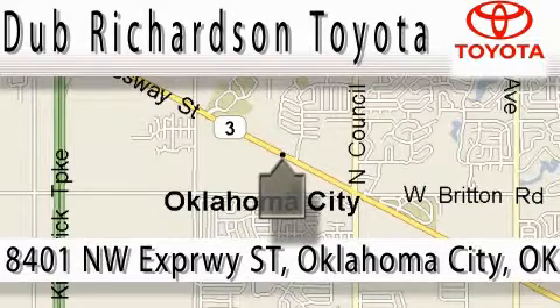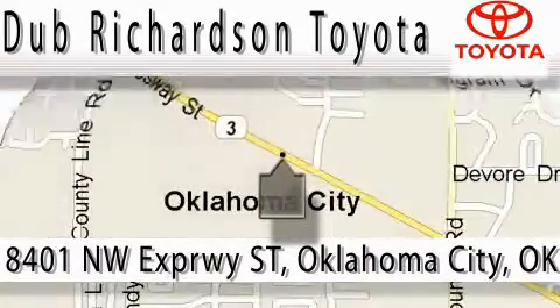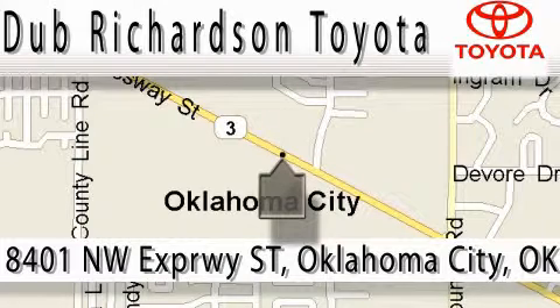At Dub Richardson, you're guaranteed an excellent experience every time and reliability is just the Dub Richardson way of doing business. Come experience the Dub Richardson Toyota difference today. We're conveniently located at 8401 Northwest Expressway Street.